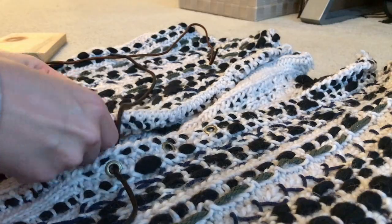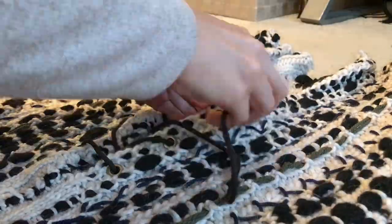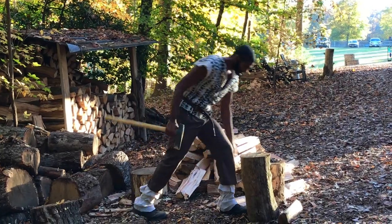This was by far the wildest and most challenging sewing project I've taken on to date. Let's see how it held up.